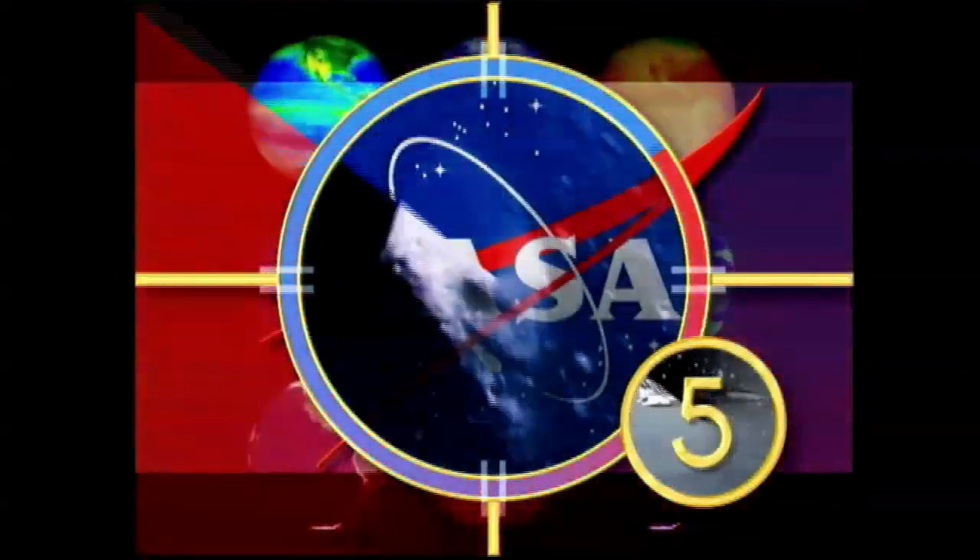T-minus 10, 9, 8, 7. The clock is operating. We're on our way. T-minus 10, 9, 8, 7. Endeavor. Go.